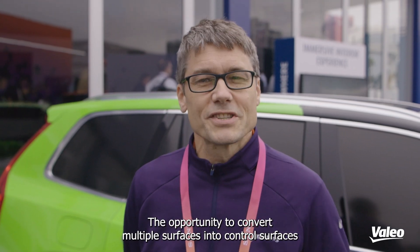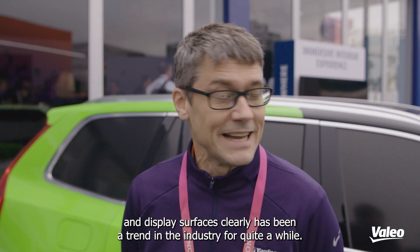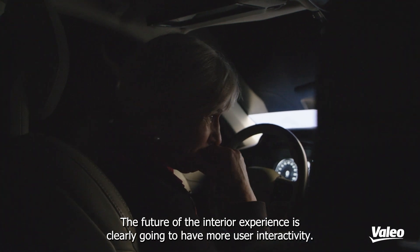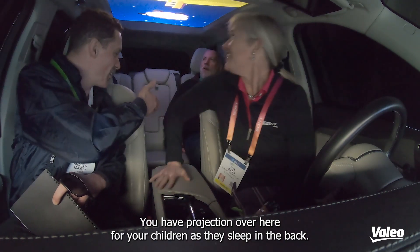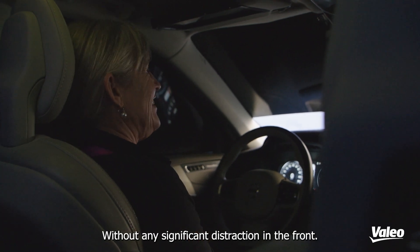The opportunity to convert multiple surfaces into control surfaces and display surfaces clearly has been a trend in the industry for quite a while. The future of the interior experience is clearly going to have more user interactivity. You have projection in the rear for your children as they sleep in the back — that's pretty awesome — without any significant distraction in the front.